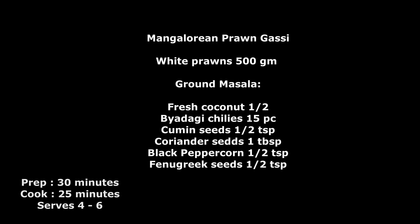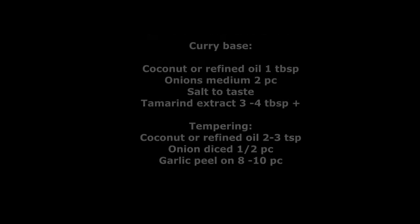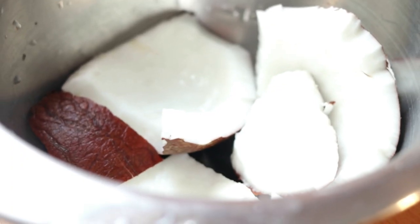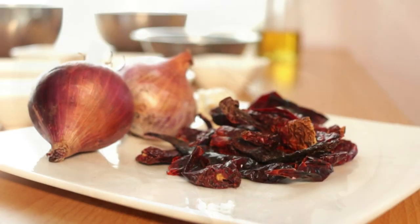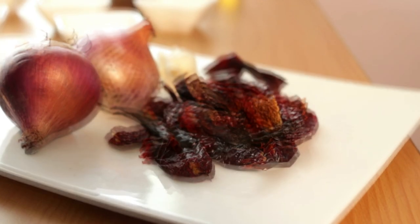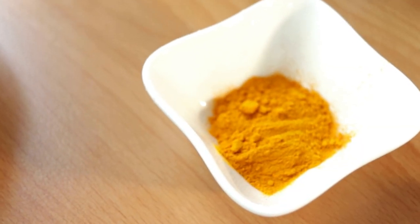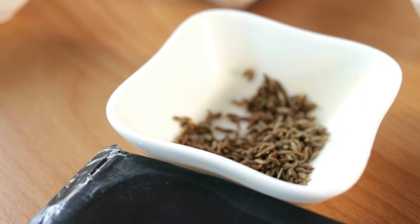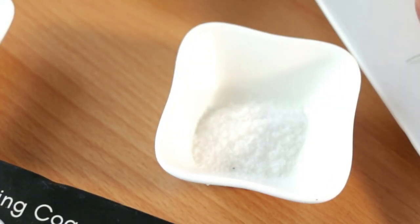Super excited to be making this lovely Mangalorean Prawn Gassi, or Prawn Curry, from my friend Deepika Shetty's amazing cookbook, The Coconut Grove. Let's take a look at our ingredients: half a fresh coconut, half a kg of fresh prawns, 15 to 16 beda ki chilis for colour and flavour, a couple of onions, a few cloves of garlic, half a teaspoon each of turmeric powder, black peppercorns, cumin seeds, and coriander seeds, plus a quarter teaspoon of fenugreek seeds, and salt.